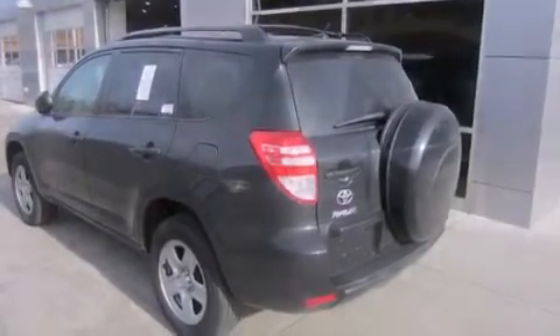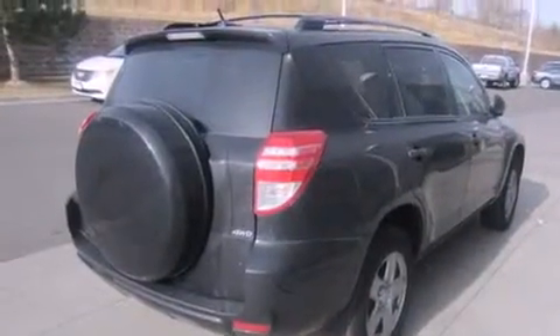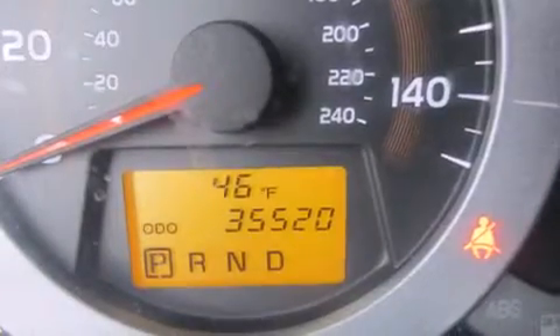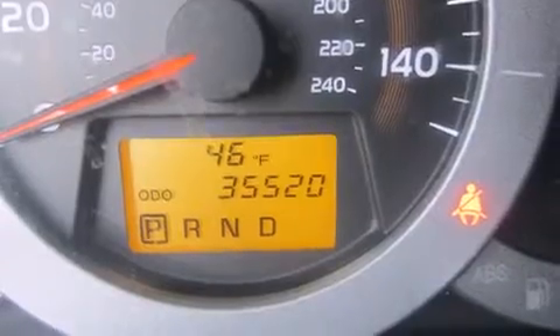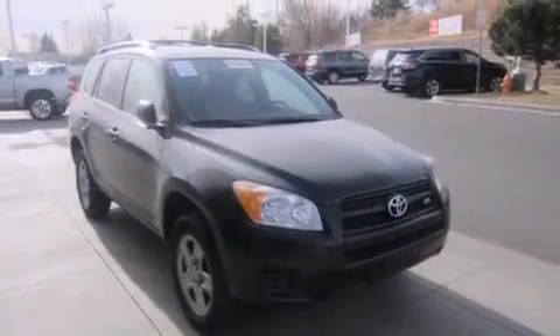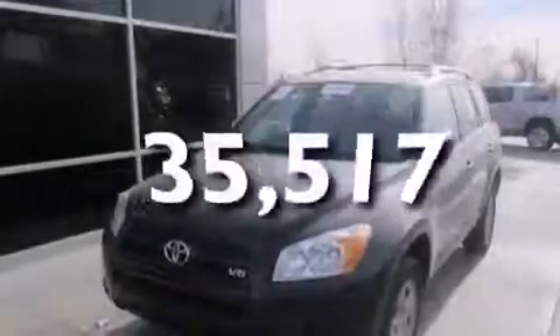Features include air conditioning, a split-folding rear seat, cruise control, a CD player, front side impact airbags, a rear window defroster, traction control, four-wheel disc brakes with ABS, and keyless entry. This vehicle has fewer than 36,000 miles on the odometer.